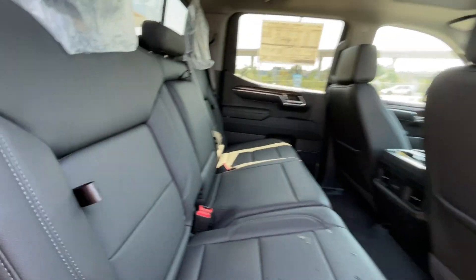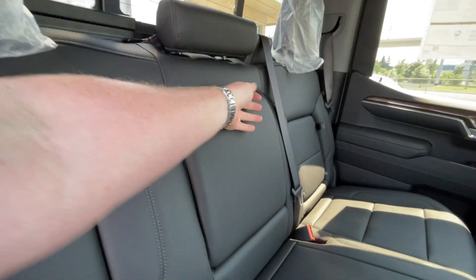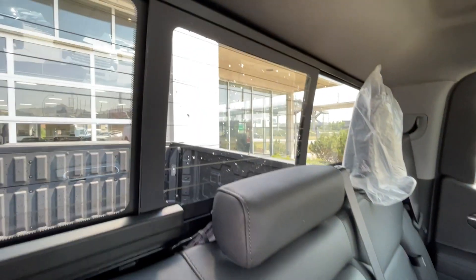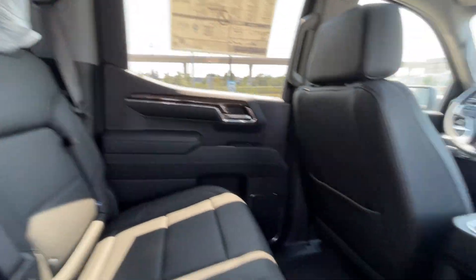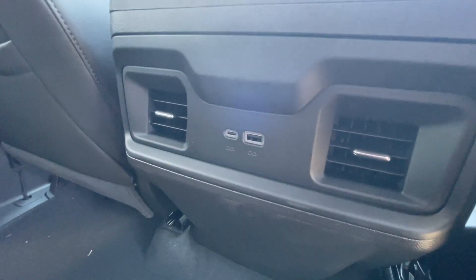Heading back inside the Silverado, the back seats have in-seat storage, they are also car seat ready and come in a 60-40 split, cup holders come down here in the middle, rear power sliding window, Bose audio continues throughout the back of the truck, and here in the center console we have two cup holders and two USB charging ports.